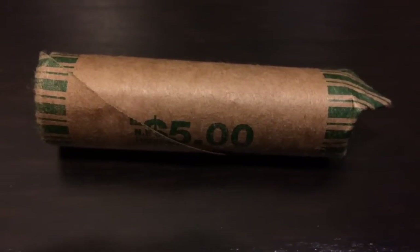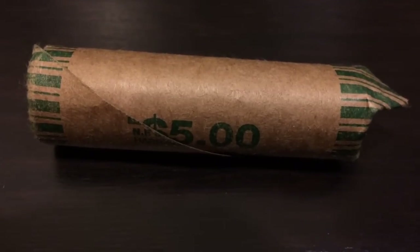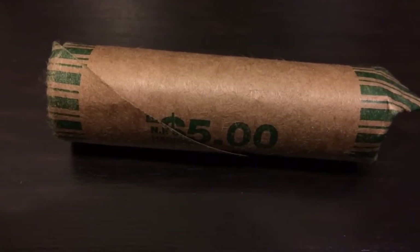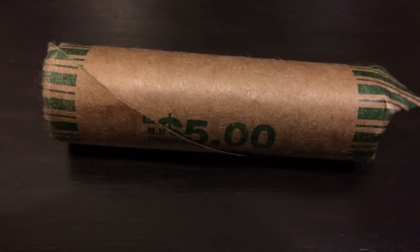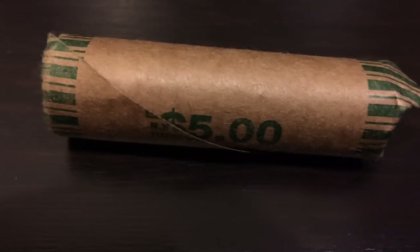I also picked up a box of quarters, but didn't find anything. I was able to pull out maybe three rolls worth of American quarters out of my box of Canadian quarters, so I saved like three dollars worth of foreign exchange for next time I go to the States and spend them.